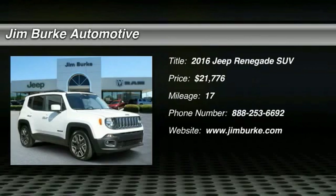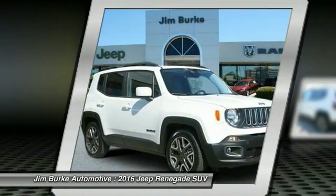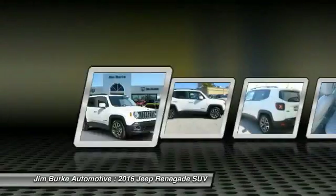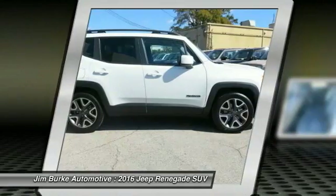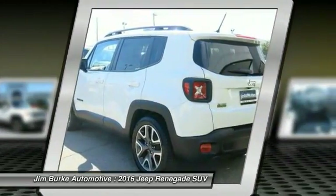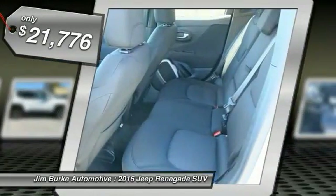2016 Jeep Renegade. The Jeep Renegade offers full-size capability built in a smaller SUV. The Jeep Renegade is an incredible combo of smart technology, cool colors, and innovative materials. It has a capable command center with the tools you need for discovering everything that's out there, and is priced below $25,000.